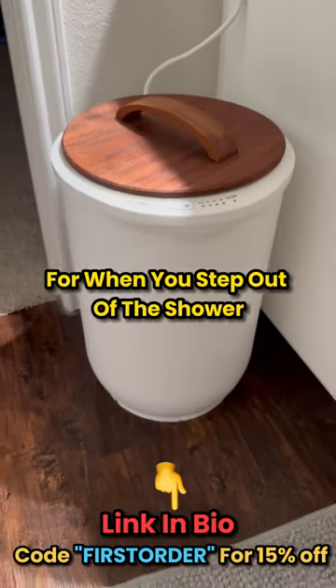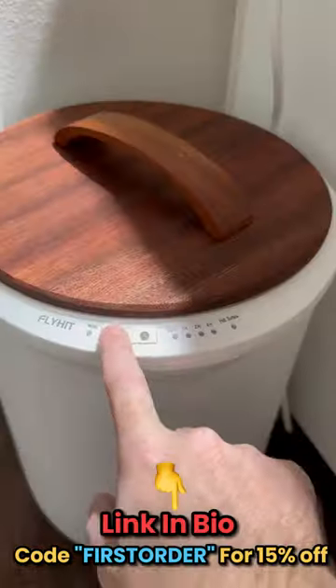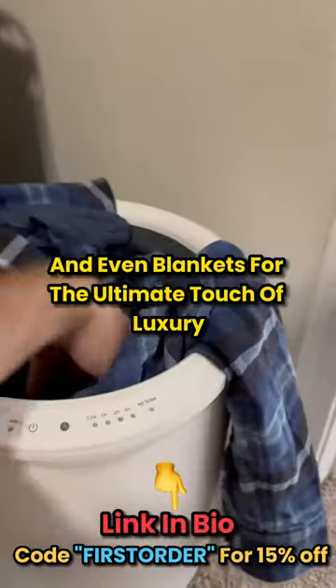This towel warmer makes towels nice and toasty for when you step out of the shower. The barrel can actually fit multiple towels, and it can heat up in just a few minutes. It even has a timer function for the ultimate spa days. You can even use it to heat up socks and other clothes, or even blankets for the ultimate touch of luxury.